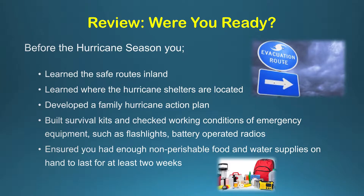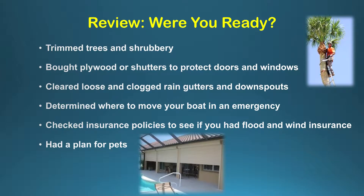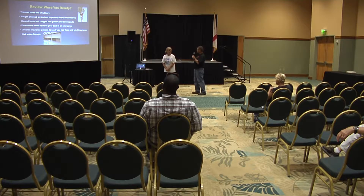One of the big things from our many presentations is: were you ready? We want to make sure that you had learned your safe routes inland, where the hurricane shelters were located, developed family plans, had survival kits, and ensured you had enough perishable foods. The big thing we always like to push this time of year is that folks had trimmed all their shrubbery. Especially for WastePro, it's that time of year when we begin to trim our hedges and get that stuff out.